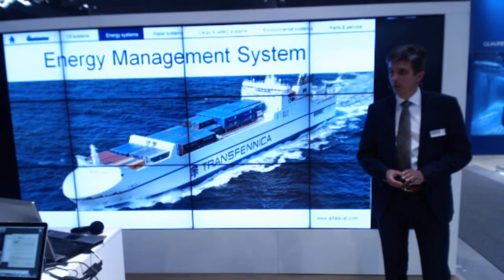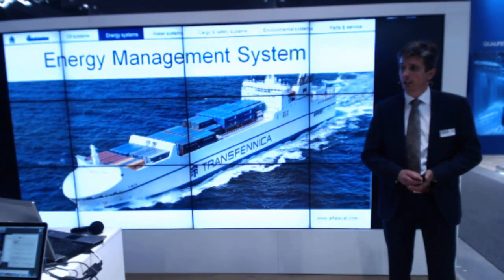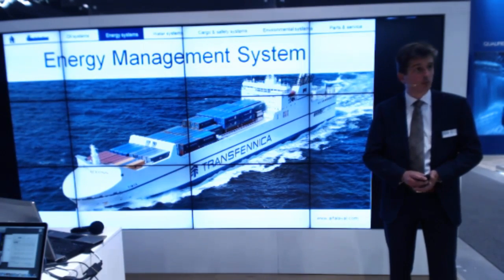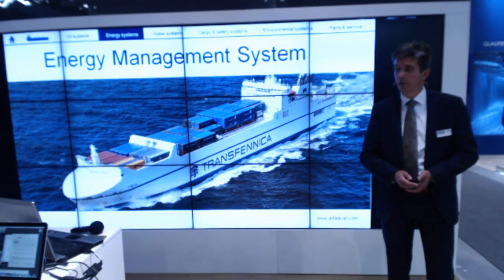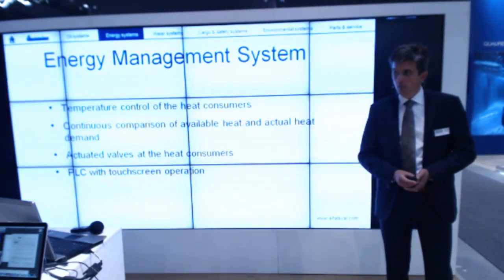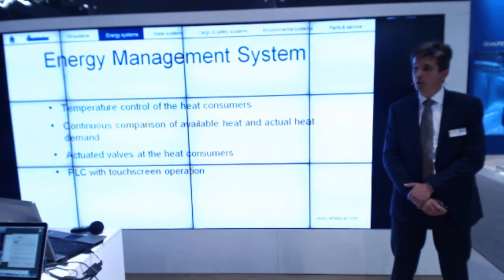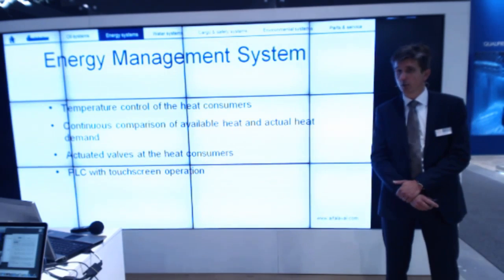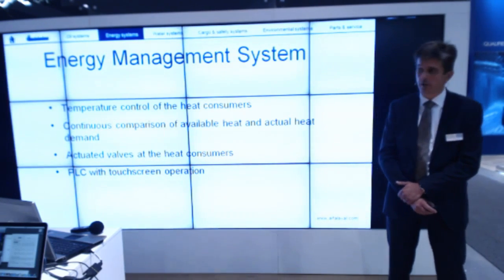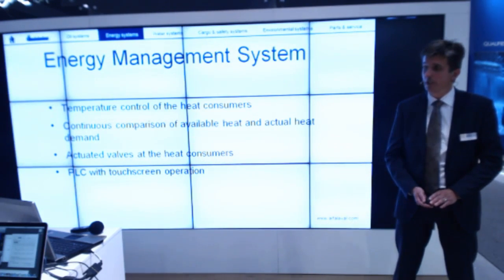In addition to a standard system where normally all the heat consumers are controlled by manual operated valves, we have an additional system called Energy Management System, or EMS, where each and every heat consumer on board can be controlled from the control panel instead of manually. The energy management system is a temperature control system for the heat consumers and makes a continuous comparison between the available heat from the heat sources and the actual heat demand from the various consumers. This is done by activated valves at the heat consumers and by means of a PLC built into the control panel with a touchscreen for operation by the crew.